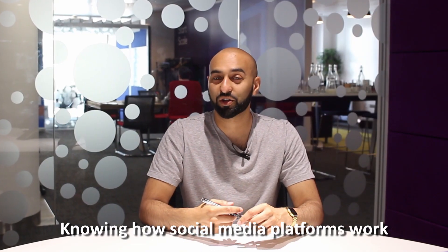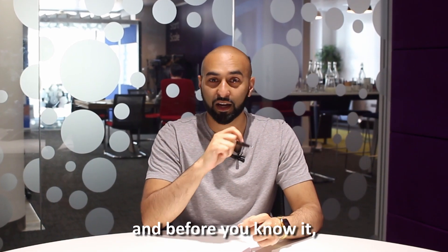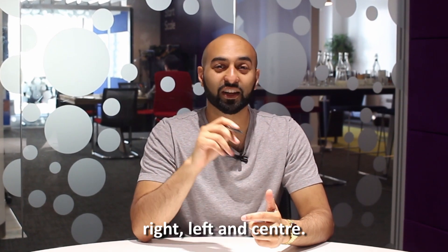Knowing how social media platforms work can help to establish an online presence for your dental practice, and before you know it you'll be receiving appointment requests right, left and centre.